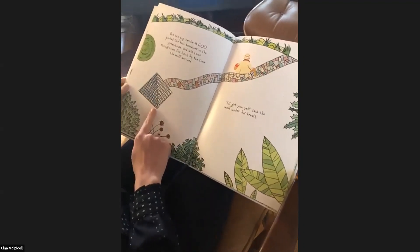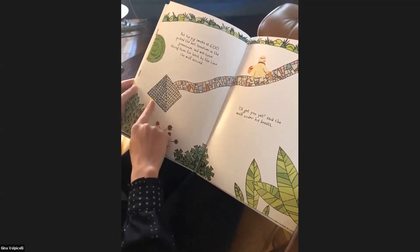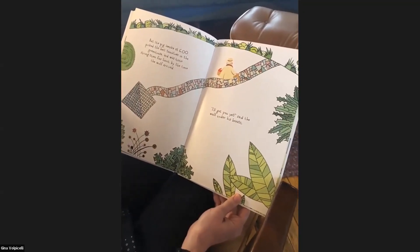Let's look at this greenhouse — it's all glass. And what shape is that? That's right, it's a pyramid. It's pretty cool. 'I'll get you yet,' said the wolf under his breath.